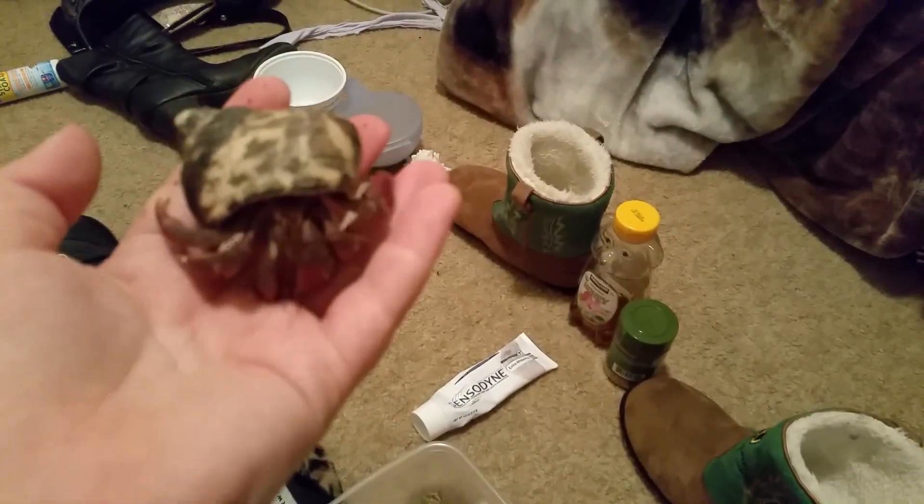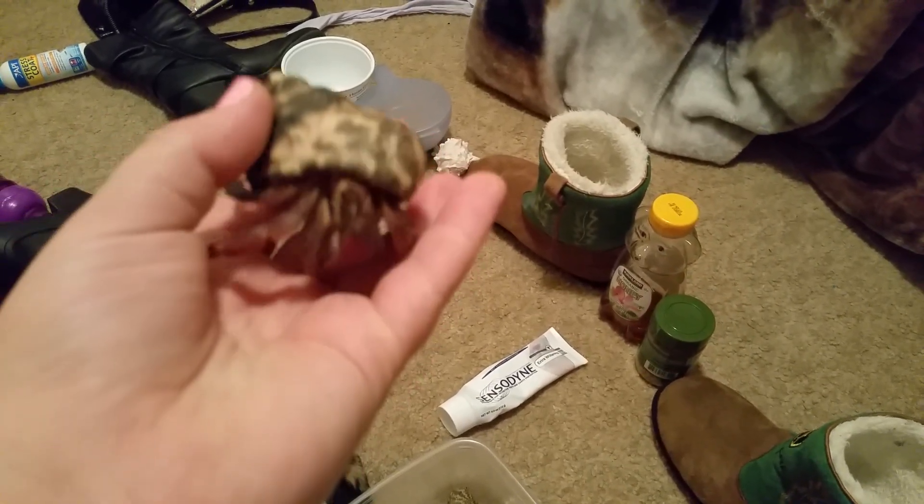Contestant number two, this is Zeus, also known as Fanboy. He might be the strongest and most active of them all. He's pretty fast.